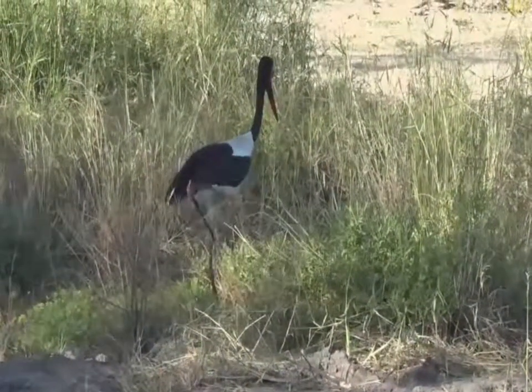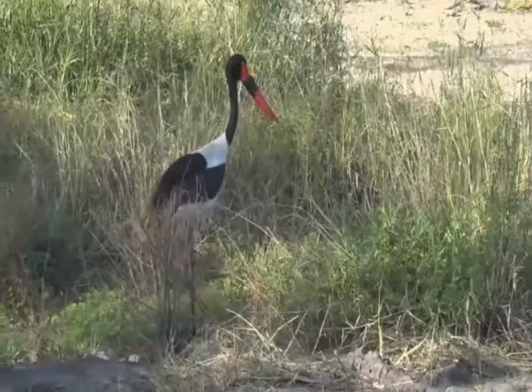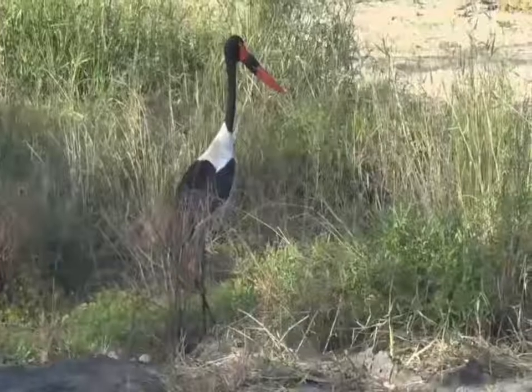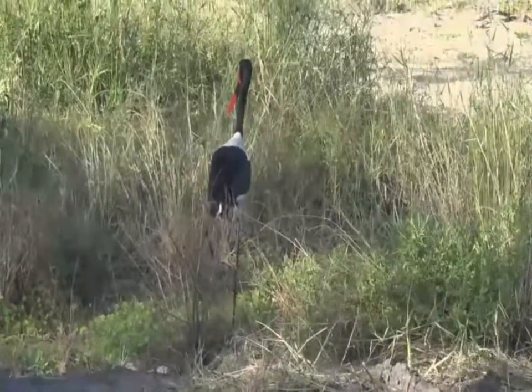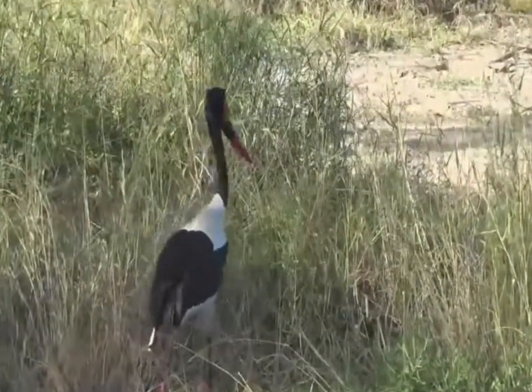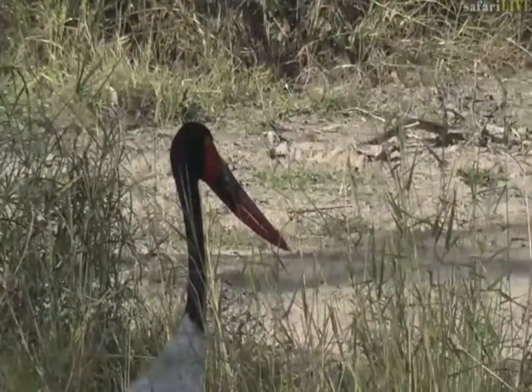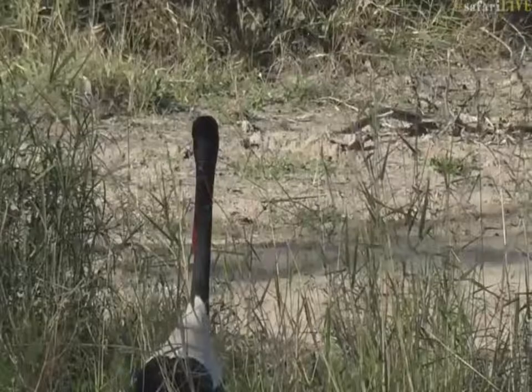Cheerful is right because it is probably the most beautiful bird that we have out here. The Saddlebilled Stork is one of my absolute favorites. Look at the beauty on that bird — you see all the vibrant colors? It's got those blacks and whites, and the blacks often have iridescence in them, and then that bright red beak and yellow eye.